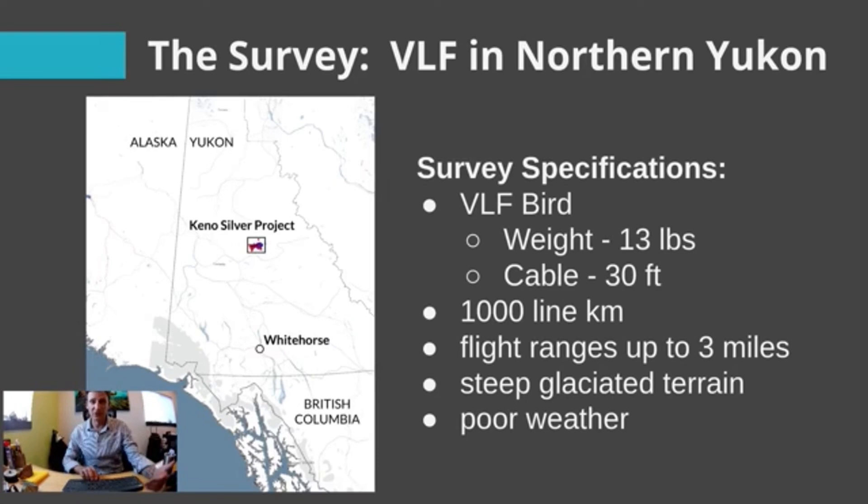We had a 30-foot cable below the drone, and we had to fly 1,000 line kilometers, ranging as far as 3 miles away from the operator, in glaciated, steep valley terrain with snow, ice, poor weather, rain, and wind.